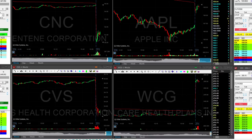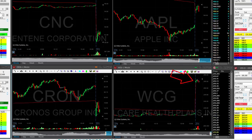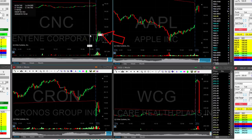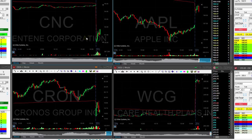Hi traders, these are my four main candidates for the day. They all start with a big gap, either up or down. On the right side you can see Apple starting with a gap up, and WCG on the left side. Right now it's Ciron and CNC, and I'm watching several others on small charts that I may just switch to my main charts.